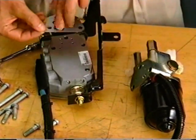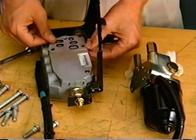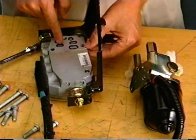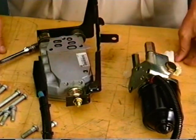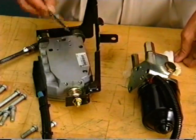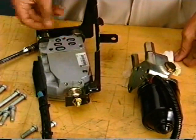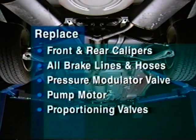The gasket must be installed correctly. If the gasket is installed upside down, ports to the master cylinder are blocked, while other hydraulic circuits receive full pump pressure during the TEC-1 bleed procedure. Braking performance is affected and the system damaged. You'll have to replace the front and rear calipers, all brake lines and hoses, the pressure modulator valve and pump motor, and the proportioning valves.